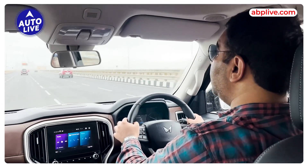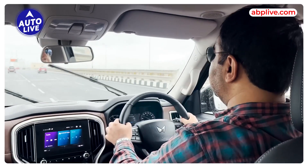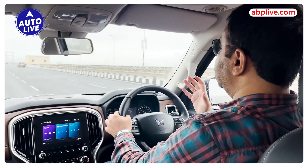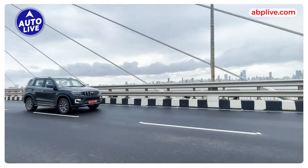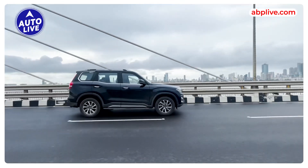It is 200 PS and the torque is also good for a turbo petrol — 380 Nm, which is nearly as good as the diesel. On the other hand, you get a lot of performance from lower RPM, and there is a strong hit of torque. So when you drive in the city, the car is very quick and responsive.